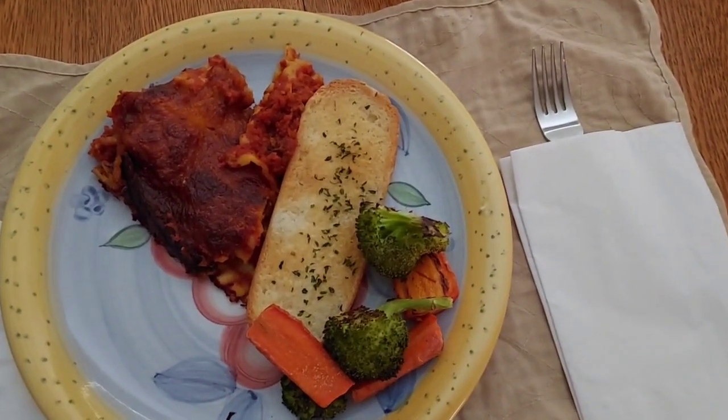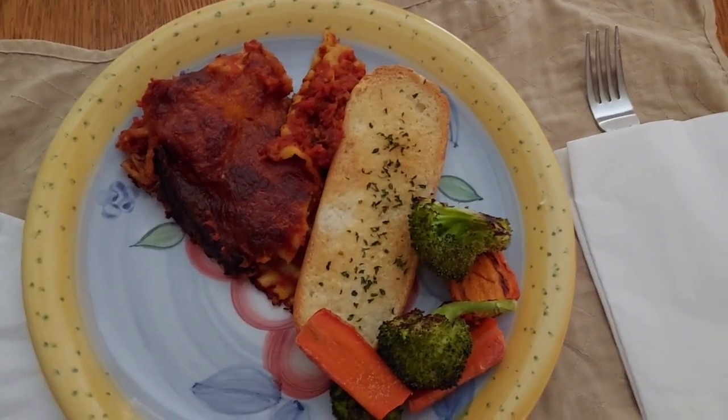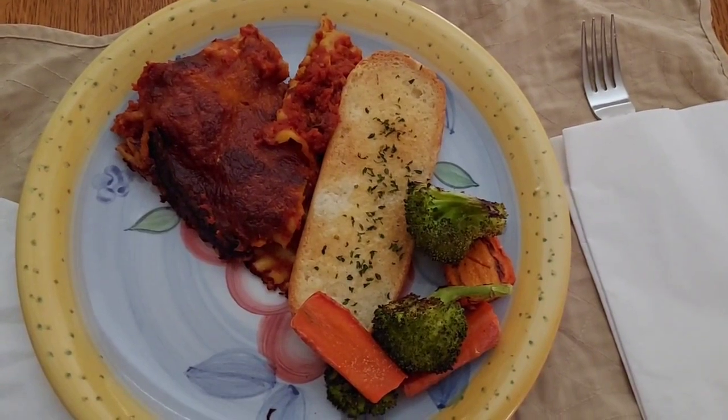Okay, here's the lasagna all done. I may have just left it in a little bit too long so it did get pretty blackened on top, but we like blackened cheese anyway.